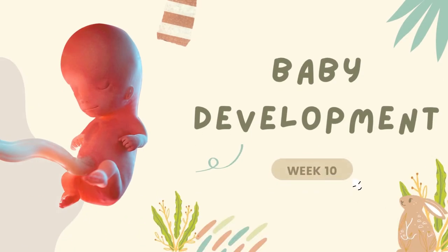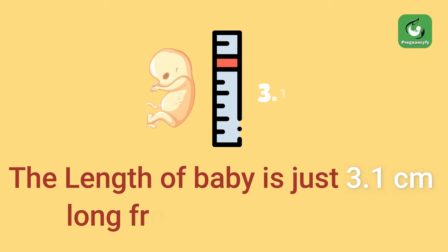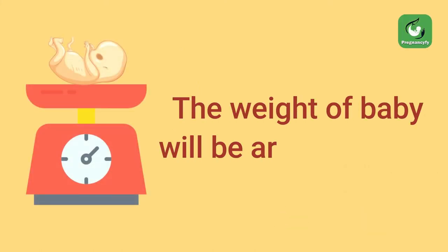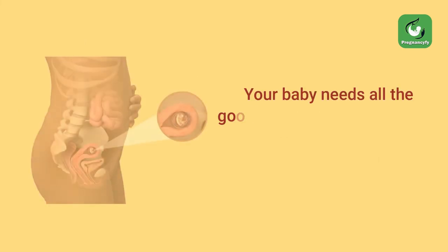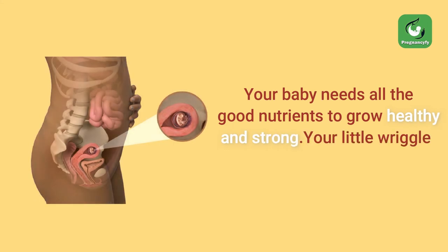Baby development week 10: the length of baby is just 3.1 centimeters long from crown to rump, and the weight will be around 4 grams. At this week, your baby has now grown to the size of a green olive. Your baby needs all the good nutrients to grow healthy and strong.